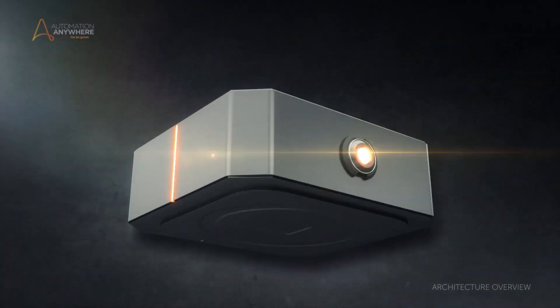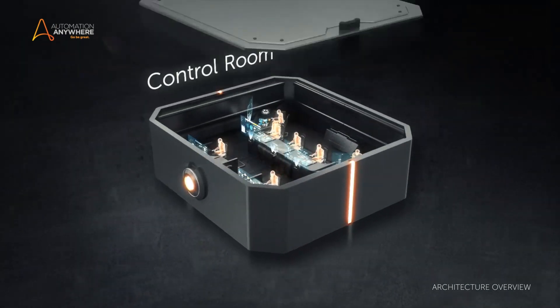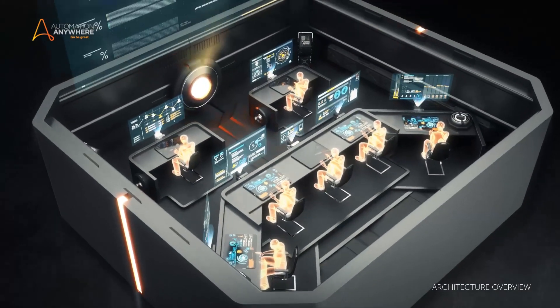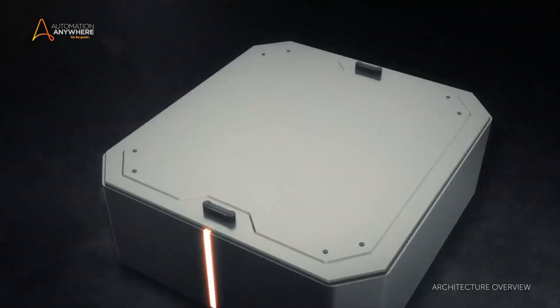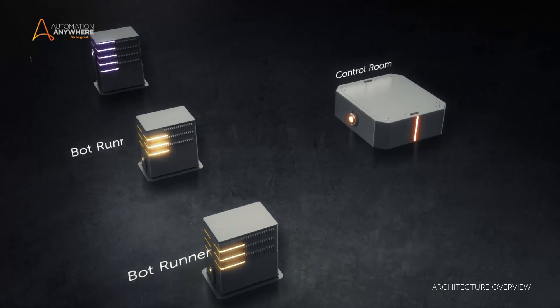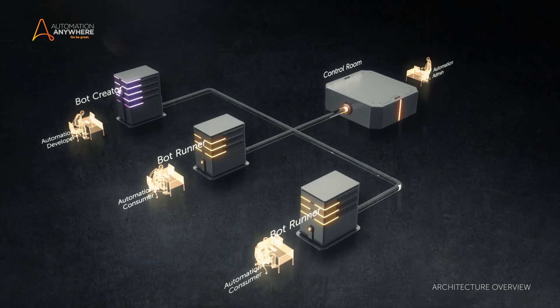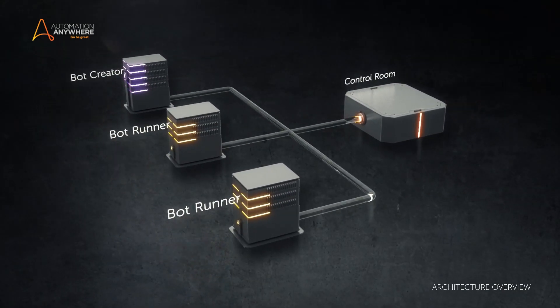The heartbeat of Automation Anywhere's Enterprise RPA architecture is the control room. It is in this room that human beings centrally manage and deploy the industry's most sophisticated RPA bots. Here, everything is made easy, from building a proof of concept to scaling your RPA environment, meeting every processing requirement. It is one of many industry firsts.